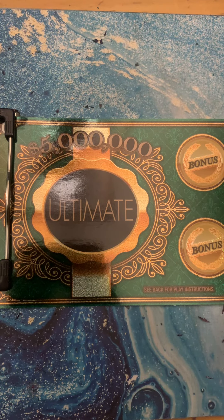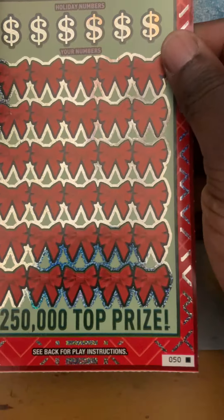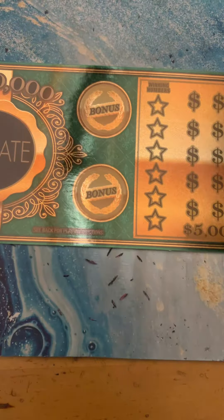What's up YouTube, this is Scratch Your Dream back with another video. Today I'm bringing you guys a $60 session. I have one ultimate $50 ticket, ticket number one, and I have a Perfect Gift ticket number 50. We're gonna get started.